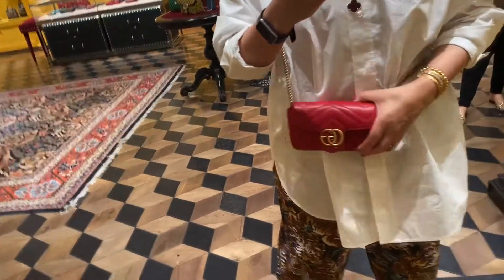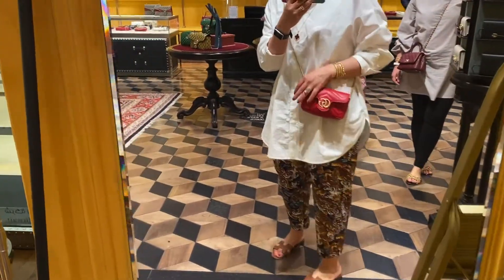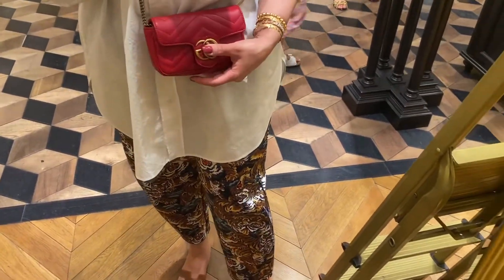I didn't think that I would like a Marmont Gucci bag, but I fell in love with this combination — the red with the gold hardware. It's so tiny, it's so light. I loved it.